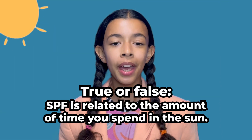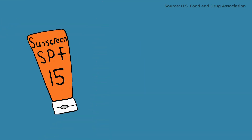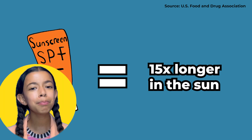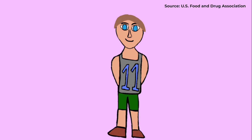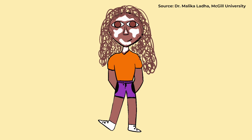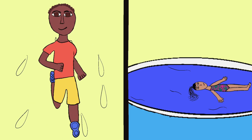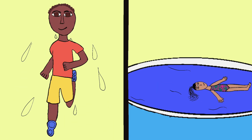True or false? SPF is related to the amount of time you spend in the sun. It's false — that's actually a common myth. Some people think that if you use SPF 15, for example, you can stay in the sun 15 times longer than usual. But that's not true. How much of the sun's energy you're exposed to and how quickly you burn depends on a lot of things, like your skin type. For example, if you have fair skin, you might burn faster than others. How much sunscreen you use, and if you're using enough to cover your whole body, and how often you reapply it — if you're sweating a lot or in the water, you'll need to reapply more often.